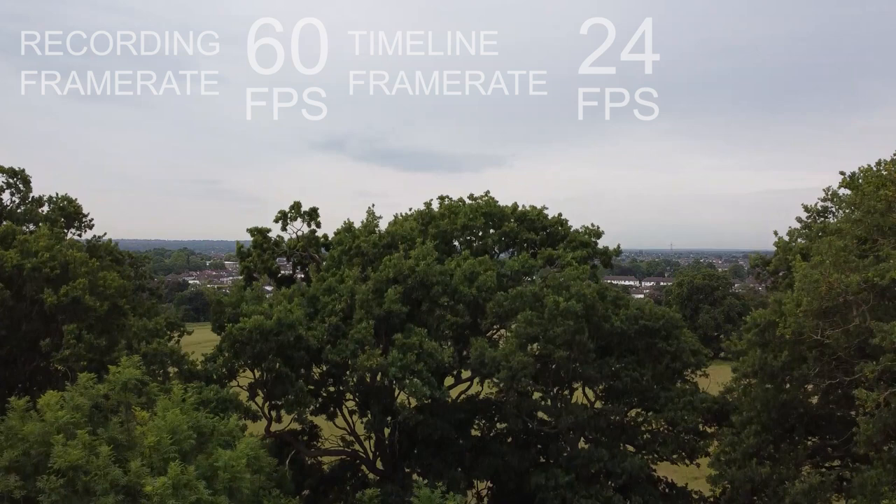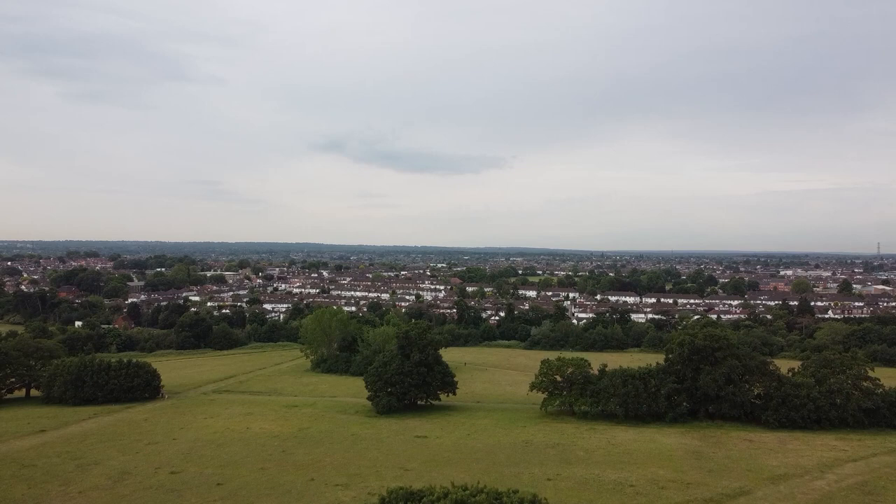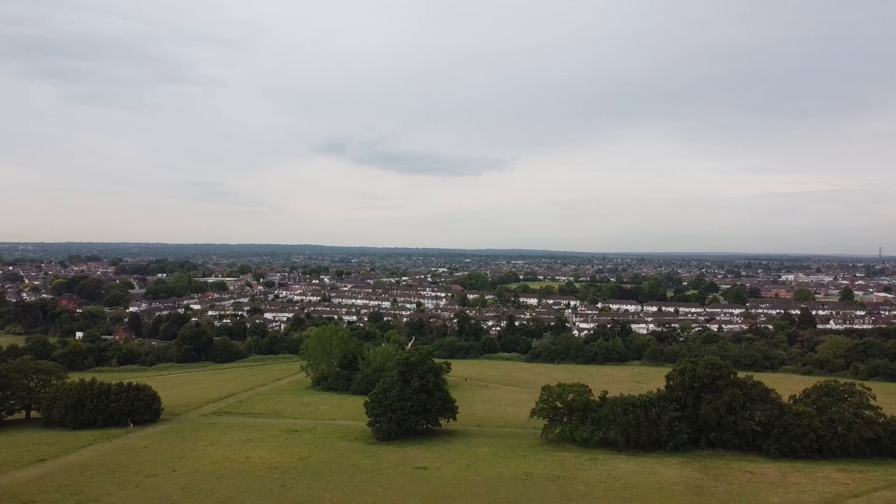So if you know you're going to have a 24 frames per second timeline, it's a good idea to shoot at 24 frames a second or 48 frames a second. The reason for this is that 48 is a multiple of 24, so it's easy for software to do the maths and work out how to fit it on the timeline.